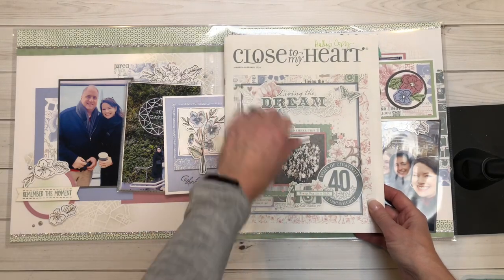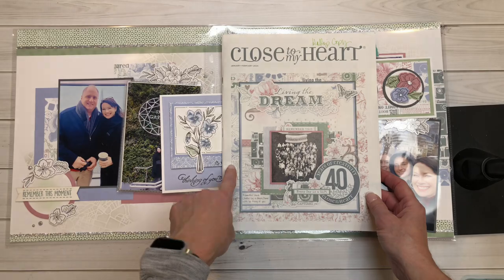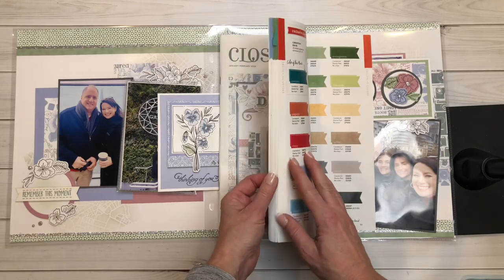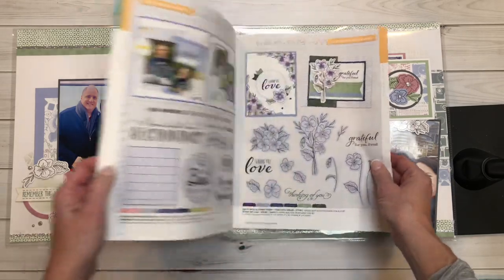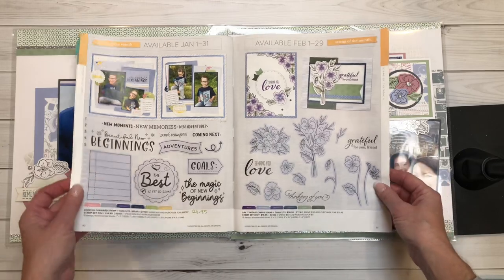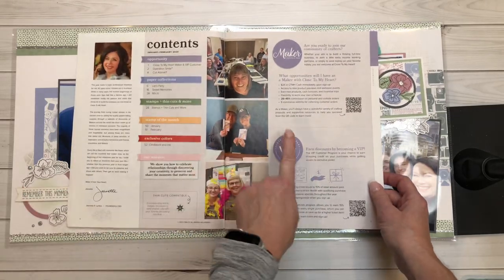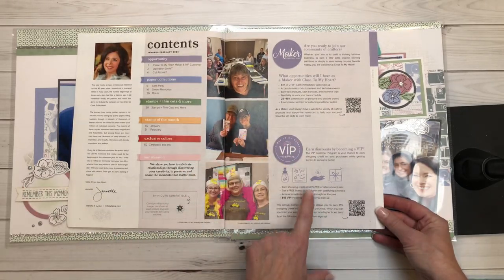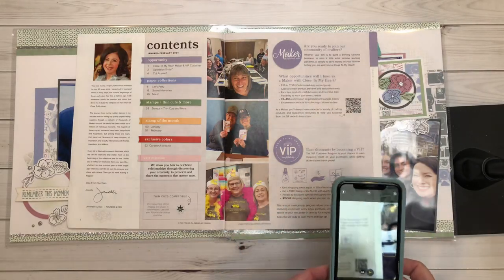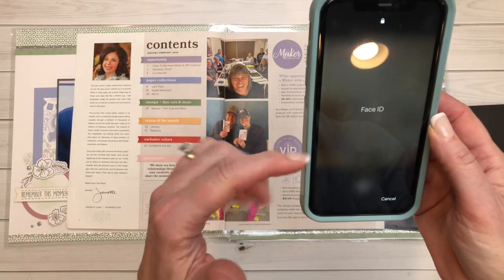We are kicking it off with this January/February catalog. We are now into the second month of this catalog, so please make sure you add a copy to your order when you place an order in February. I want to specifically talk about the amazing stamp of the month featured on page 51 and some incredible artwork, but I also want to bring attention to our VIP program. If you're not a VIP, you are missing out. When you open this catalog you'll see a QR code — take your phone, hover over it, and it will pop up my website.